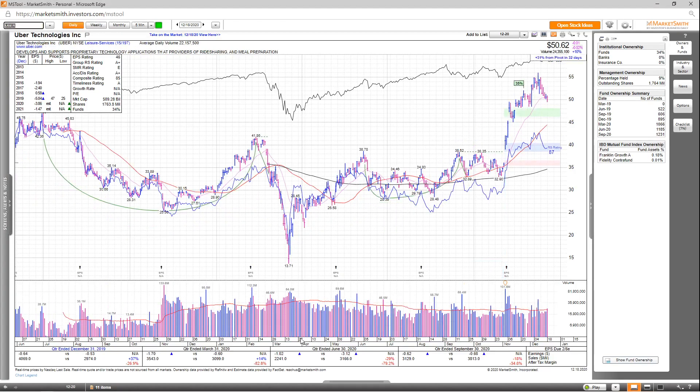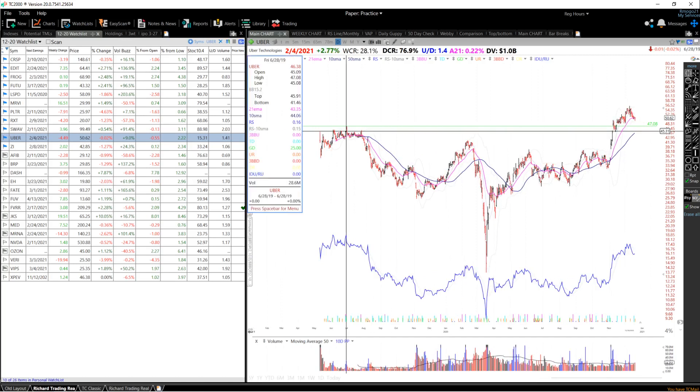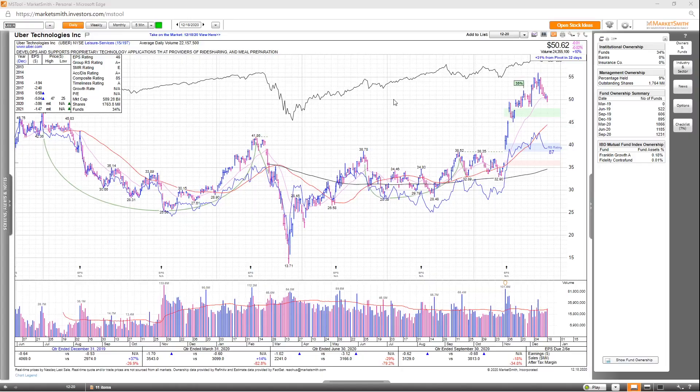Moving on, we've got Uber. Overall, not the greatest growth numbers, and it's not supposed to be profitable in 2020 or 2021. EPS rating is a 46, group RS is an A+, SMR rating is an E, accumulation distribution is an A+, and the overall comp rating is an 85. Fund ownership shows a nice increase over the past two years, with two high-quality funds invested into Uber. Looking at the chart, it emerged from a stage one cup with handle, had a nice move up through its prior all-time high, and is now pulling back to the 50 level and 21 EMA. I'm looking for either a bounce off this moving average, or potentially a pullback to 47.08 — the prior all-time high set back in June of last year.